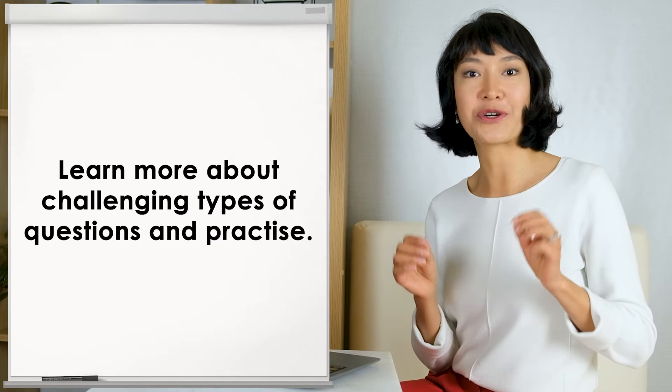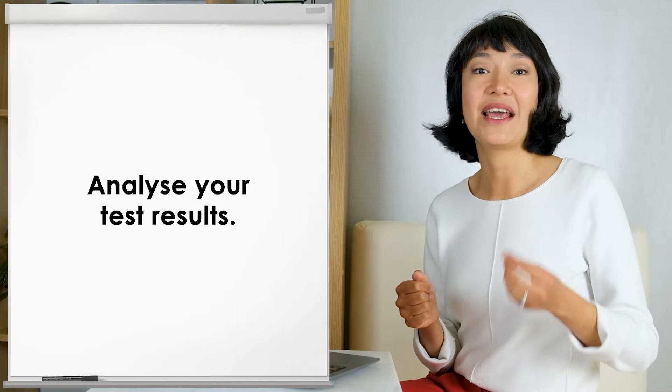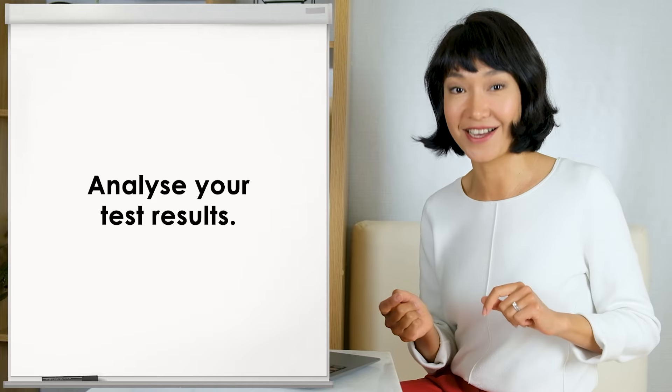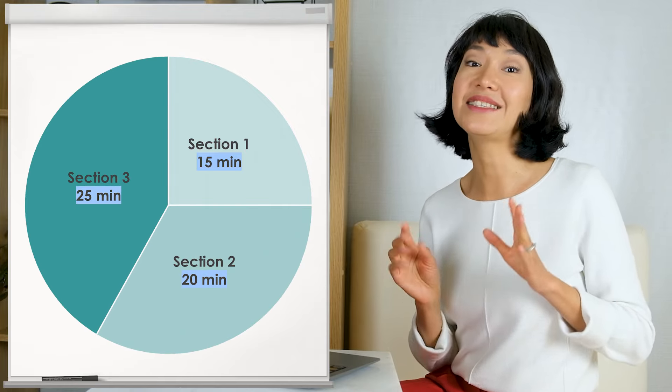In IELTS reading, there are over 10 question types – learn what they are and which come in order and which don't. Some questions are more difficult than others; the usual suspects are true/false/not-given and matching headings. Learn about challenging question types and practice. Analyze your test results to find your mistakes and understand where you went wrong. Questions get more difficult as you progress through the test, so manage your time wisely. Try spending about 15 minutes on the first section, 20 on the second, and 25 on the third.